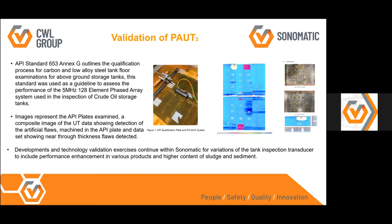This slide shows validation of the phased array multiplex probe on an API plate, demonstrating that we have completed validation on an API plate.